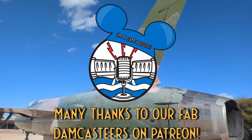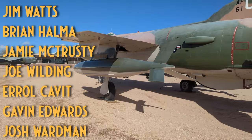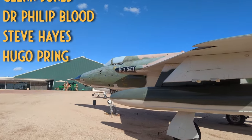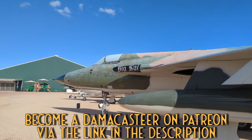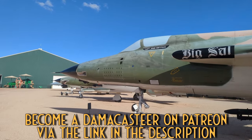Many thanks to our fabulous Damncasters on Patreon. The Damncasters is hosted and produced by Matt Bone and is a Boney Abroad podcast production.